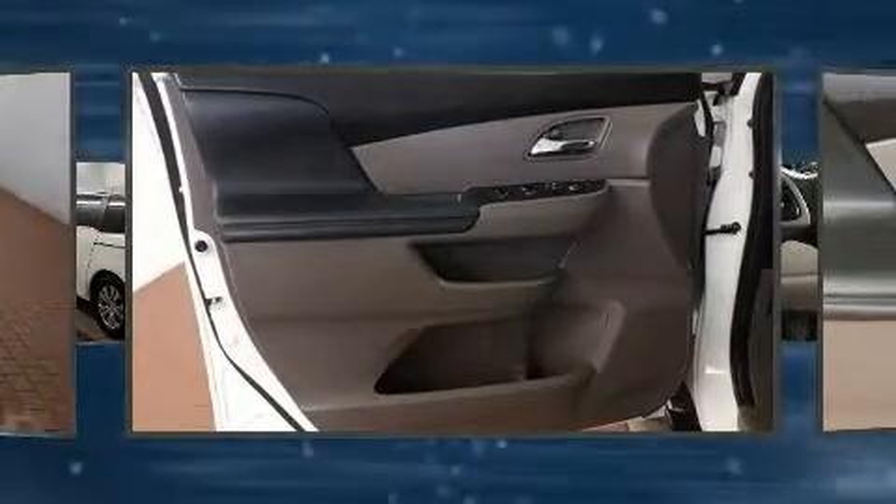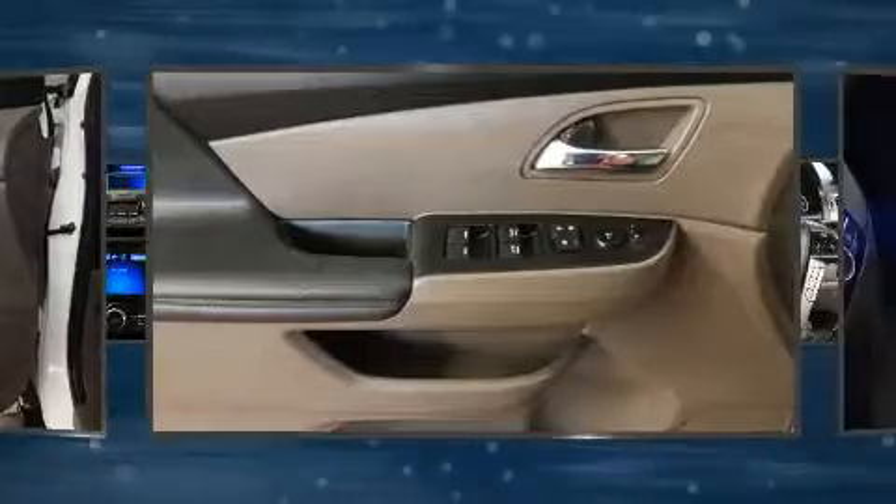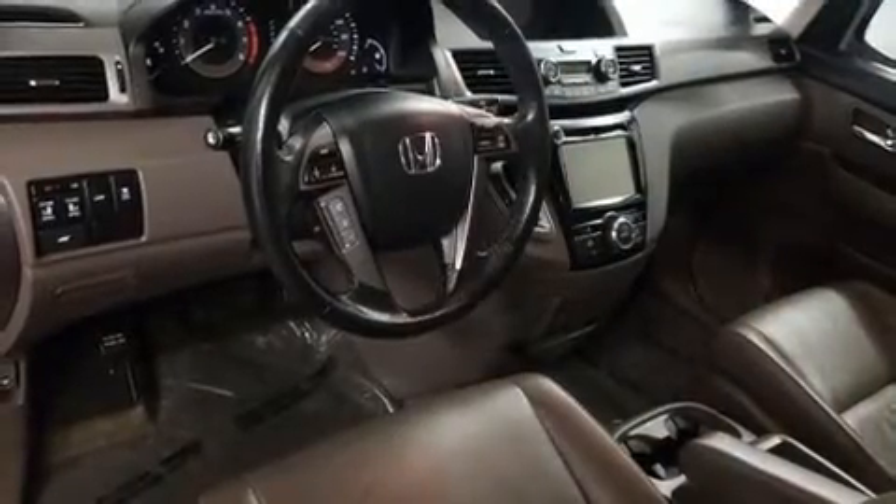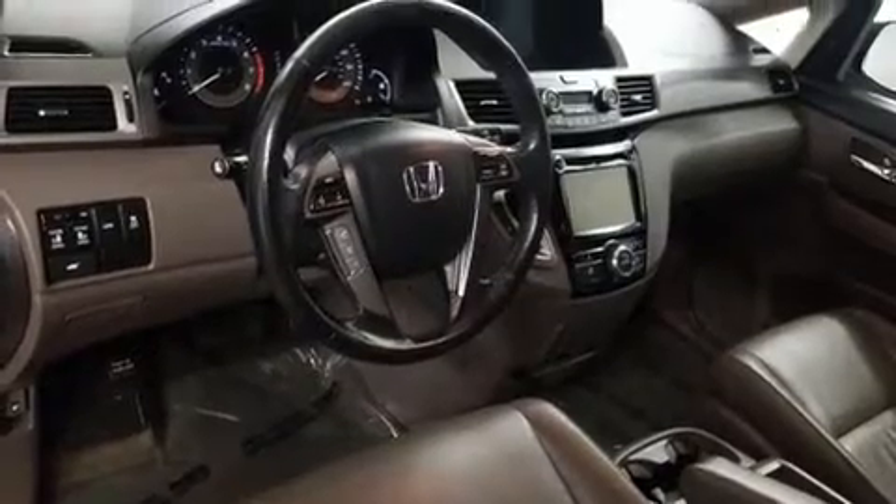Storage solutions are integrated throughout the interior, demonstrating thoughtful attention to detail. Premium sound drive seven speakers providing you and your passengers a sensational audio experience.